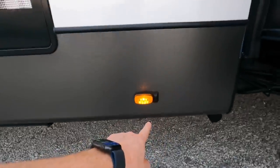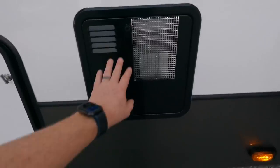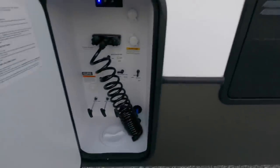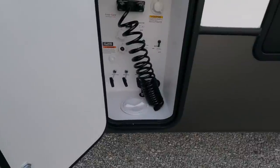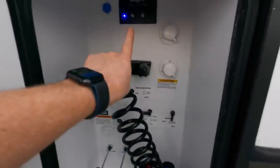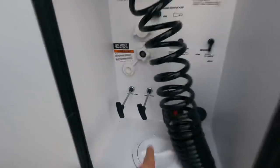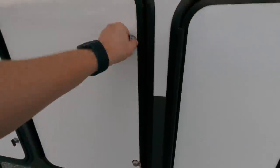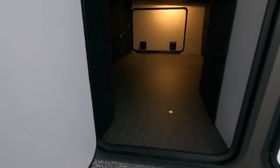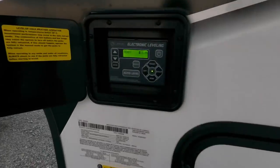10-gallon gas and electric hot water heater. Quick shot of your water management system — city water connection, black tank flush, satellite connections are there, and your gray tank and black tank pull handles. Loads and loads of storage space because of that 10-inch drop-frame construction, so you're definitely going to get a lot of space there. Fully automatic leveling — just a simple press of a button and the coach will level itself.